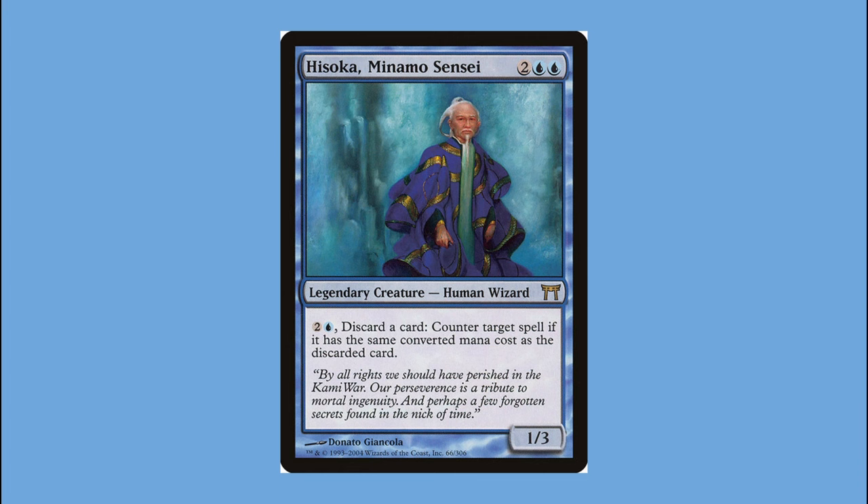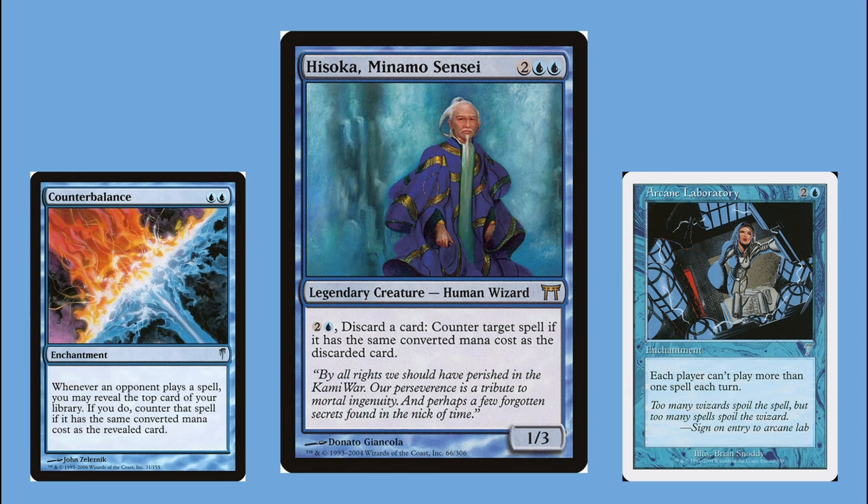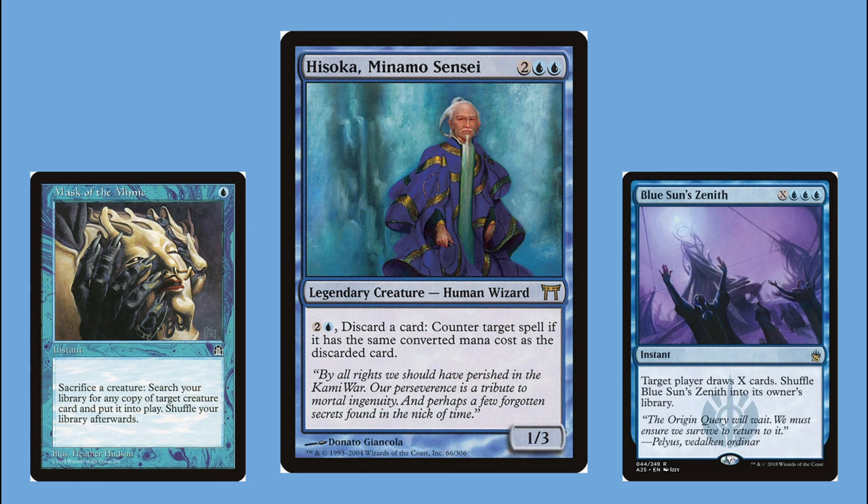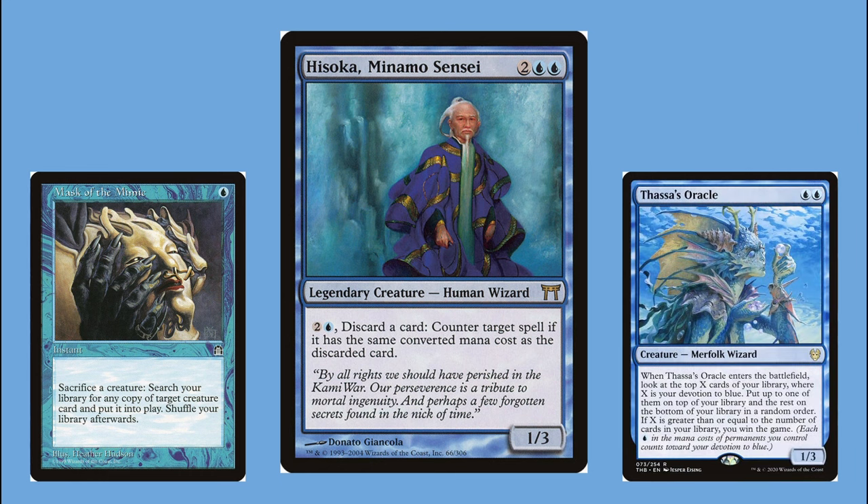The game plan was to get Hisoka down as soon as possible and use stax pieces like Arcane Laboratory and Counterbalance to limit opponents' spell casting. In cEDH the most popular mana values are zero, one, two, and maybe three, so as long as I shaped my deck around those values I'd pretty much always have fuel to counter people's spells. I could even pitch lands to counter things with zero mana value. To win, I generate infinite colorless mana and use Blue Sun's Zenith to mill an opponent's entire deck.